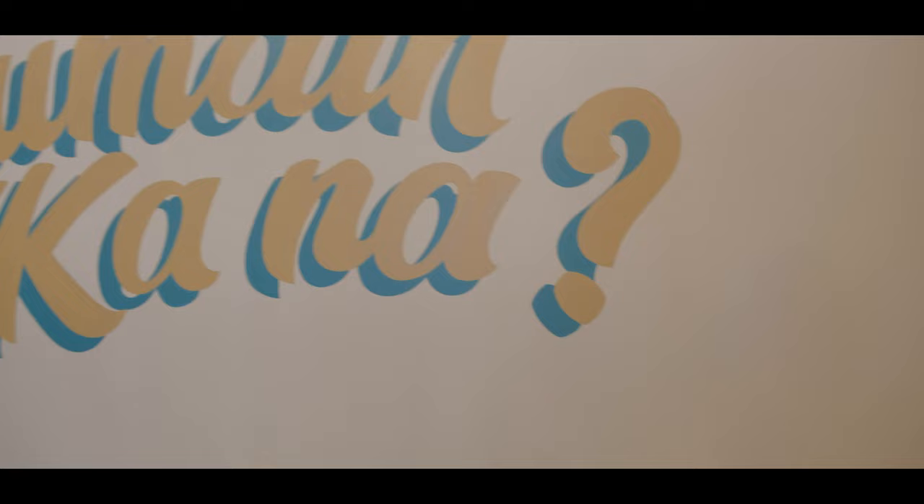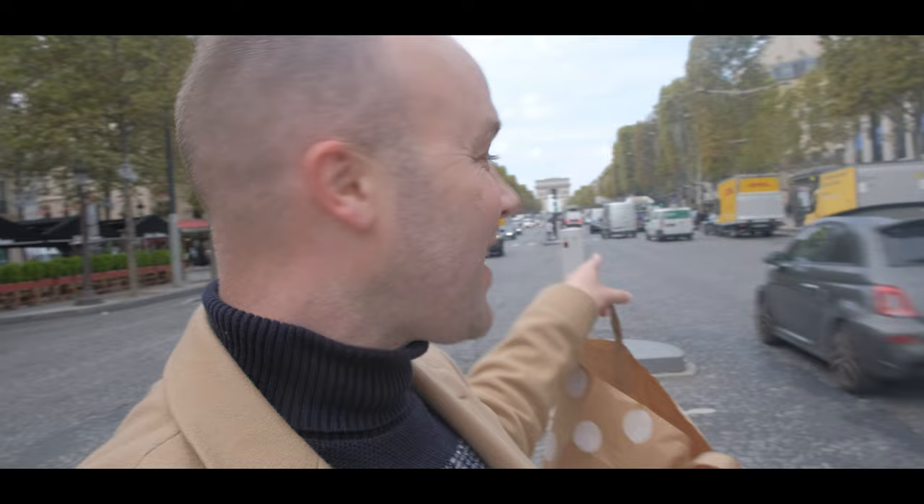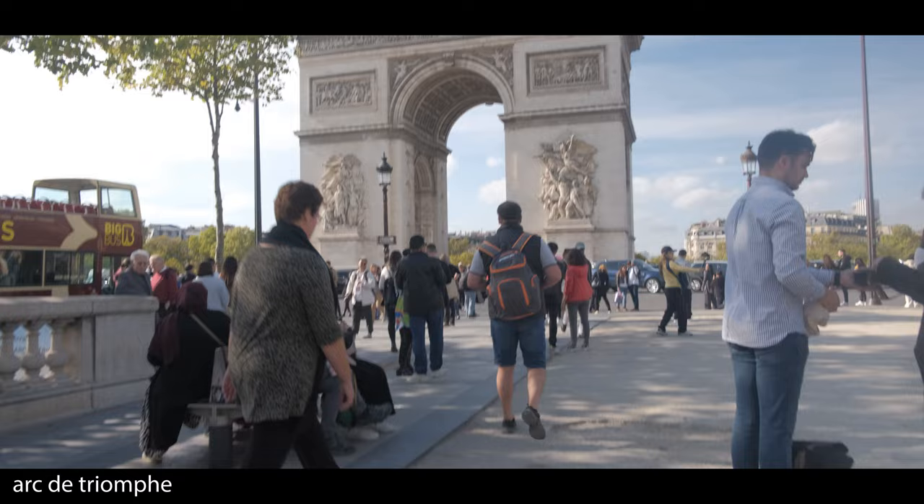We are here in the middle of Paris — behind me you can see the Arc de Triomphe, it's a really ganda building, so grand — ganda diba?